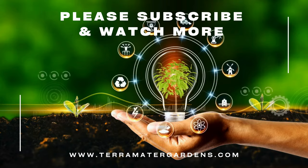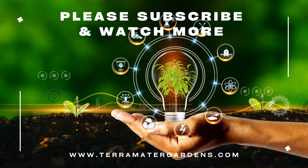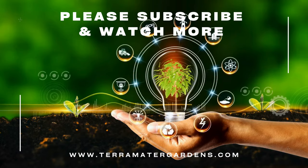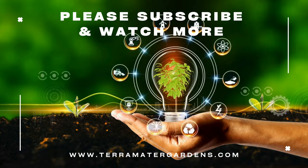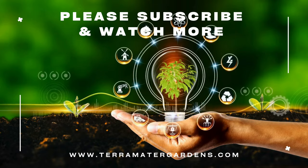In traditional medicine, various parts of Daphne Odora have been used for their medicinal properties, although caution is advised due to the plant's toxic nature. Symbolically, Daphne Odora is associated with purity and rebirth, adding a deeper layer of meaning to its presence in the garden.